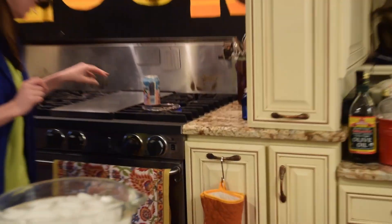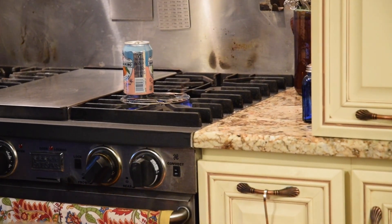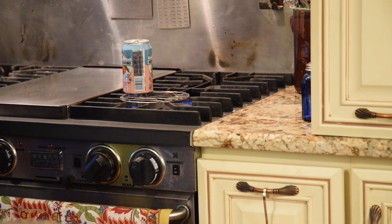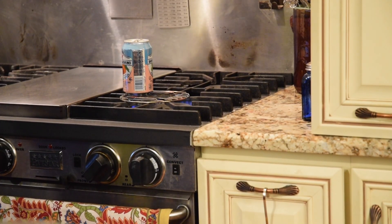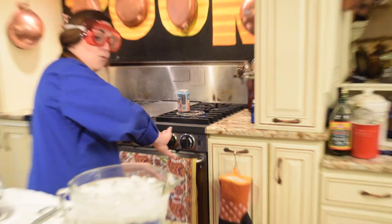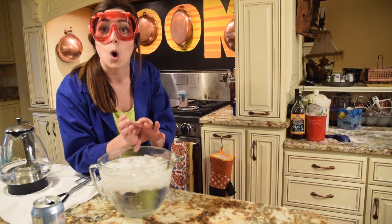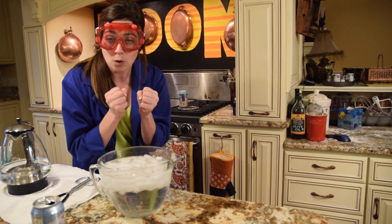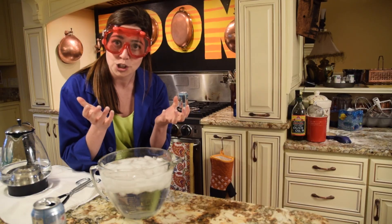Over here I've been boiling a little bit of water inside the can, so as it boils, that steam — or water vapor — starts to rise and pushes the air out of the can. So now we've got a can full of steam. If I take it and really quickly flip it upside down into cold water, that steam will cool back down into liquid really fast.